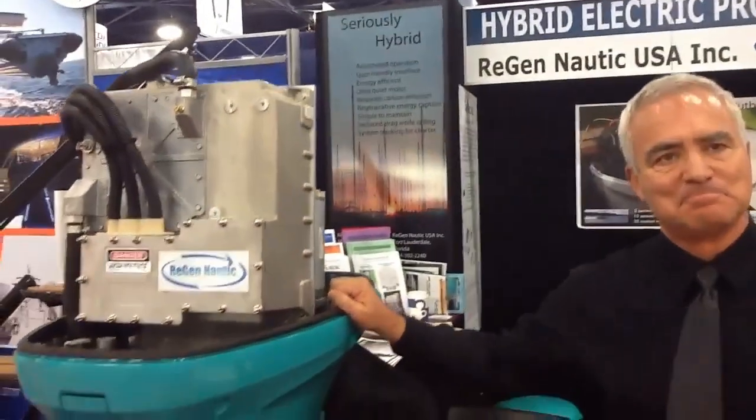Pierre, how are you doing today? Good, enjoying the show — it's been a very interesting show this year. Can you tell me a little more about this incredible engine? Well, for the last few years we've been concentrating a lot on hybrid systems for larger vessels, 60, 70, 80 feet. We were approached by manufacturers that wanted a solution for outboard motors, so we decided to apply technology we developed in cooperation with UQM Technologies in Colorado, who develops electric bus motors and car motors.